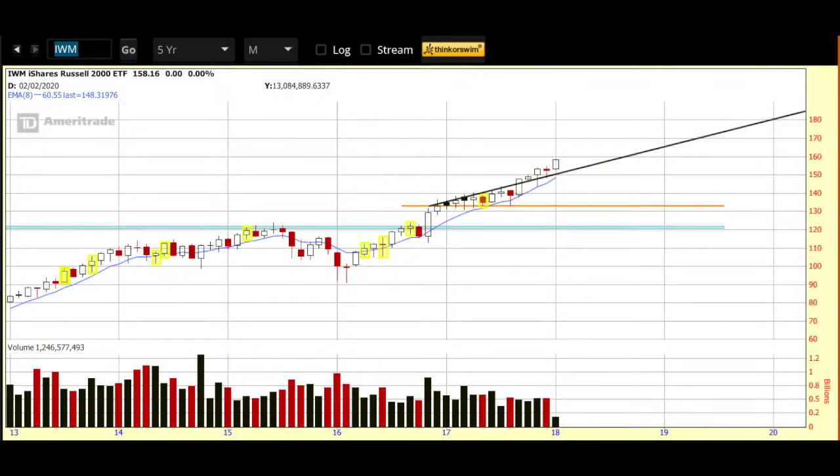Good morning, Sue here with video number 310 in our regular Tuesday/Thursday morning video series. Hope you had a great weekend. It was a long weekend for those in the US with the Martin Luther King holiday yesterday, so it's the first trading day of the week in the US, getting off to a very strong start.